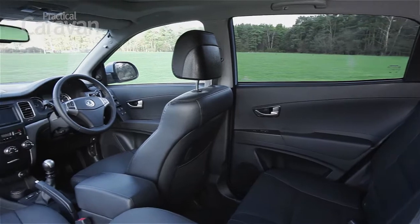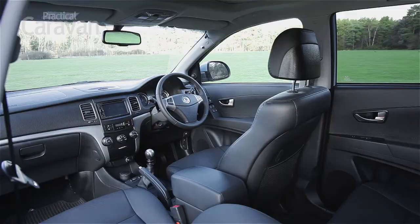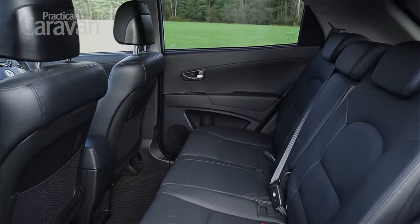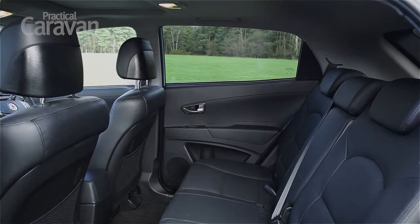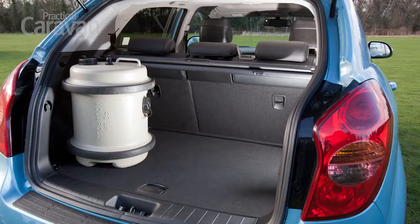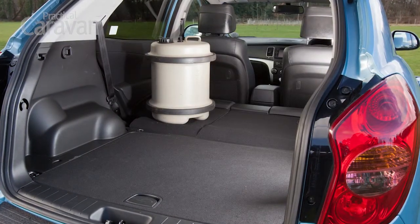The cabin is a step forward too. The finish is rather cheap, but it feels well screwed together and there's lots of space, especially in the back seats. There's no shortage of toys to play with either, and a long list of safety kit as standard. With the rear seats upright, there's a useful 486 litres of luggage space. Fold the rear seats down and the load floor is all but flat.